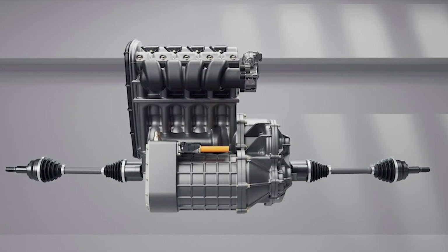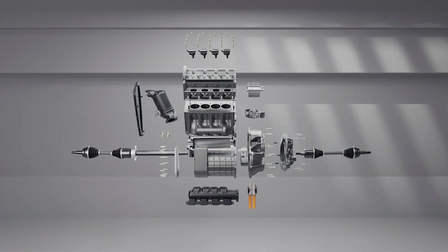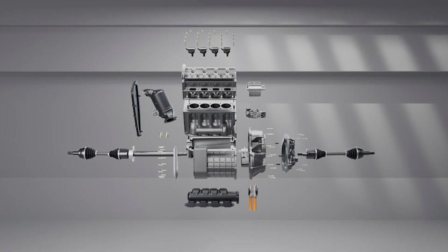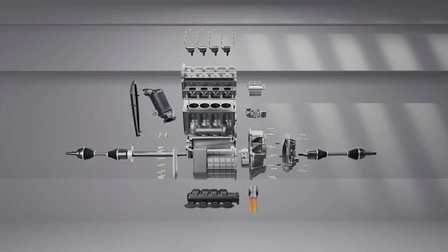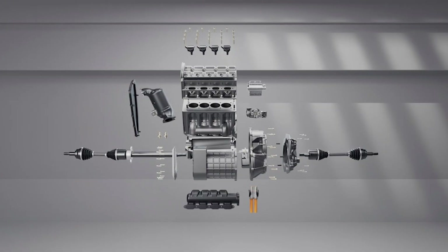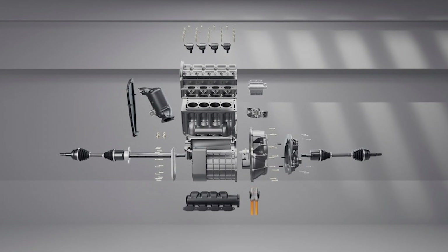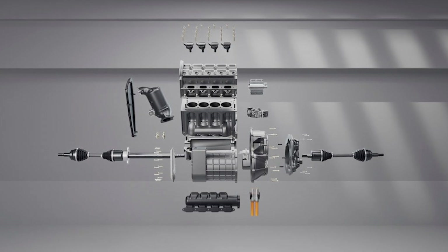In short bursts, the electric boost can cover for the relative softness of LPG combustion, giving you that immediate shove petrol drivers are used to. The DC converter ensures the whole system talks properly to the car's main electrical system, so you don't end up with the Frankensteinian wiring nightmares that plague aftermarket conversions.